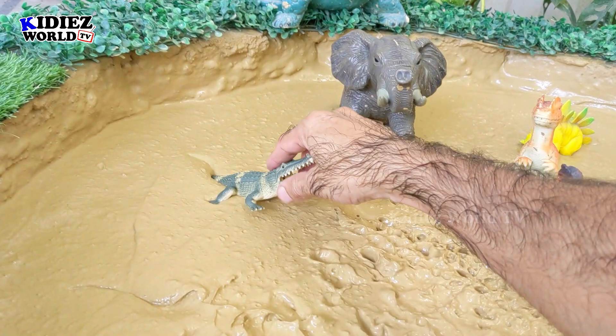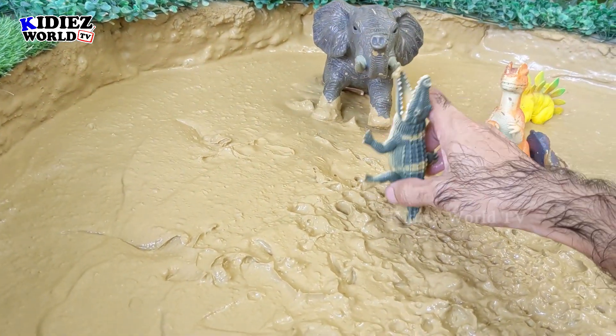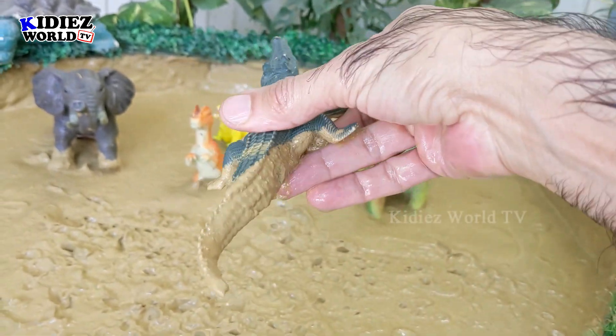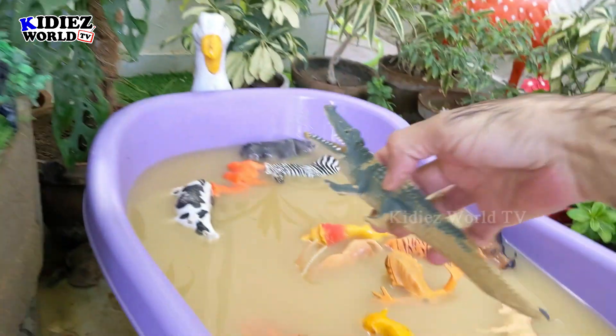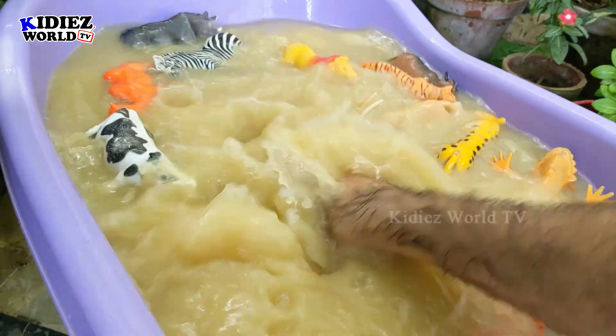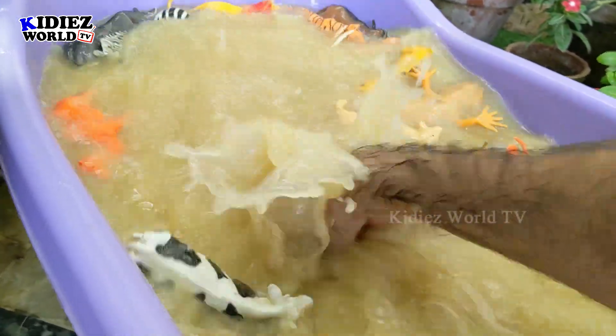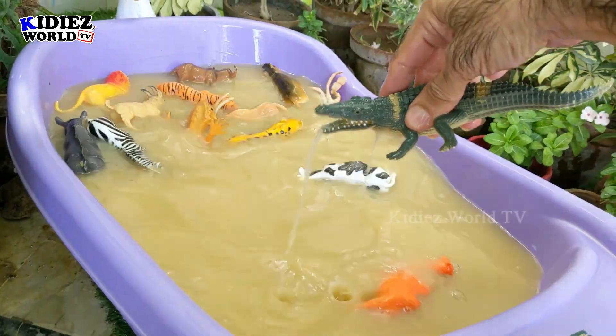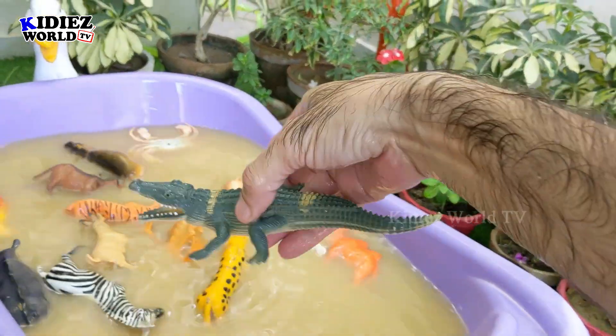Let's take out this crocodile. He's also very dirty and he's a big one. Crocodile!